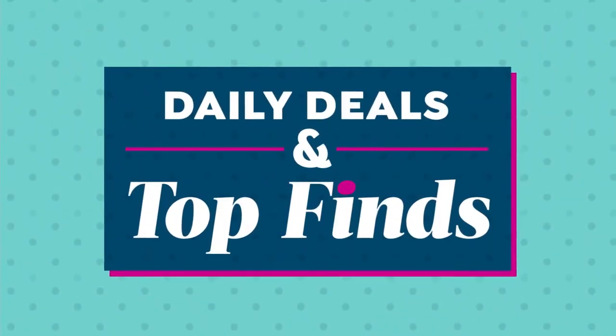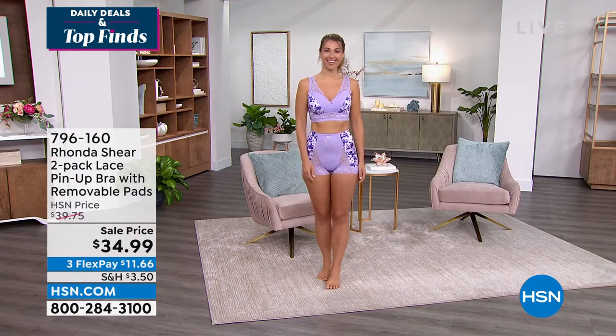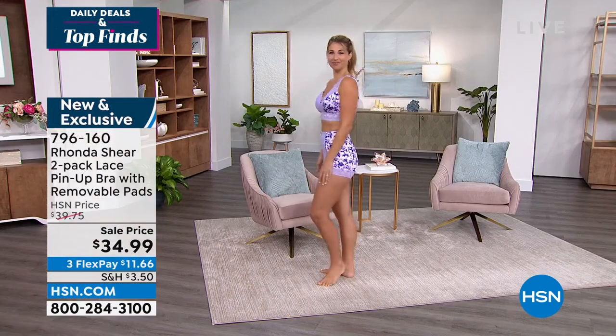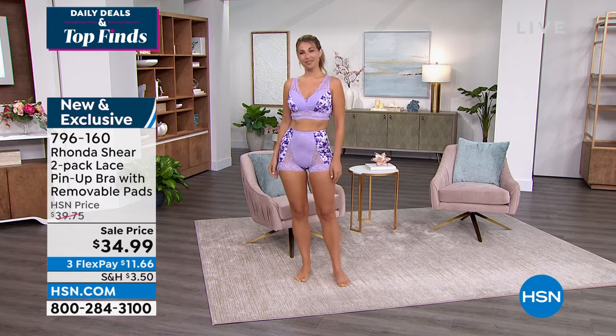Also in this hour of Daily Deals and Top Finds — I told you there's a variety — Rhonda Shear brings to us, and you can see Erin modeling beautifully, the two-pack of the lace pin-up bra with removable pads. She's wearing the matching briefs from the Aubergine Tie-Dye Set, which is so pretty. We've also got aquas, cherry reds, and leopards in this set as well.